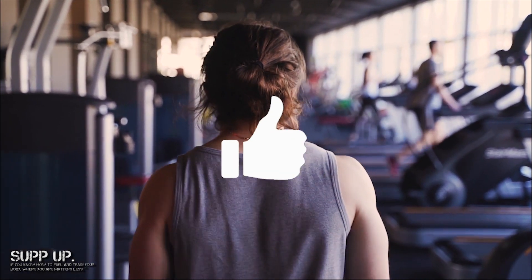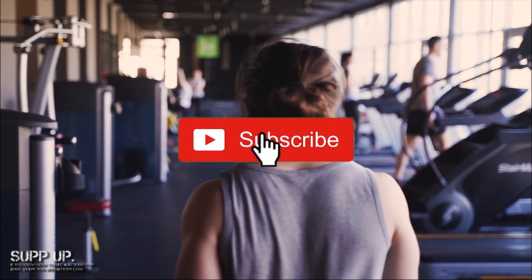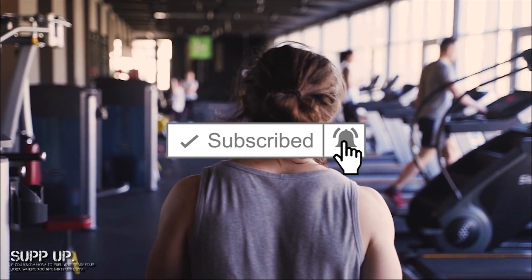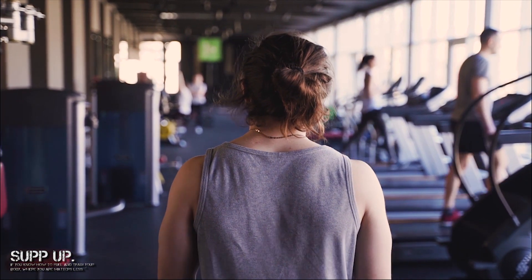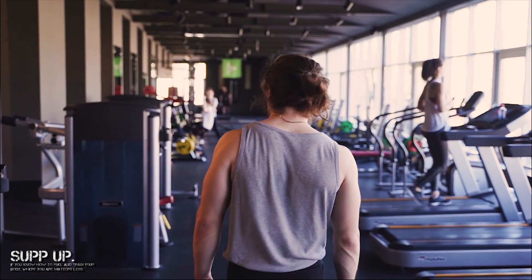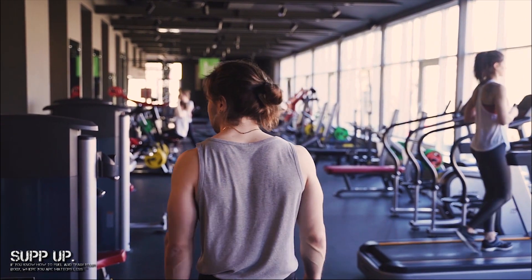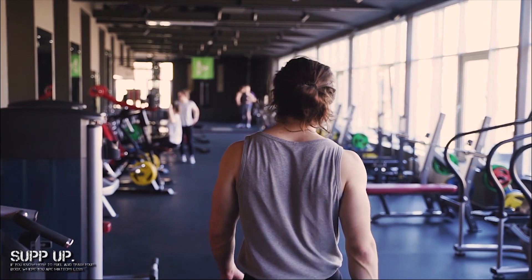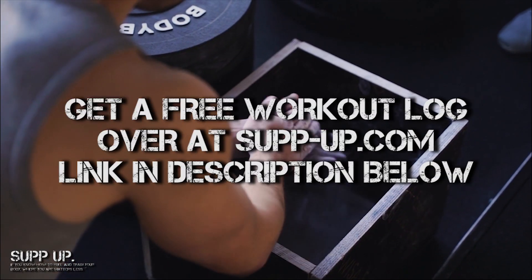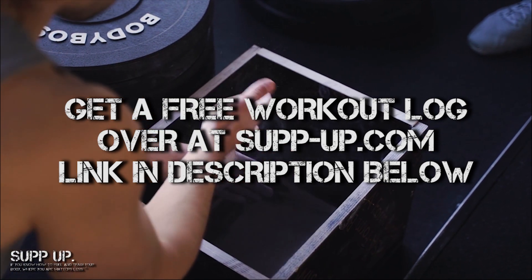Hey guys, what's going on? It's all over at Supp-Up, bringing you another workout nutrition DIY video. Today we'll be going over the best lean mass and strength builder you'll ever have. Now if you've been following my YouTube channel for a while, you'll remember I posted not too long ago a video on casein hydrolysate when it comes to post-workout nutrition. Go ahead and get your free workout log over at the Supp-Up website — the link is in the description below. Now let's get started.